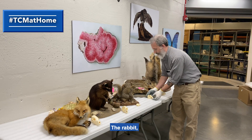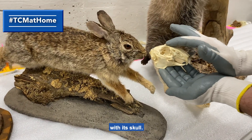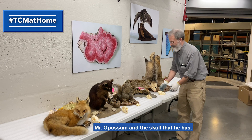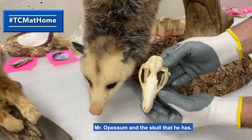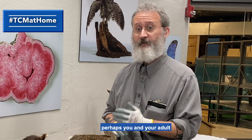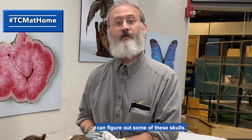A rabbit with its skull. And then I saved my favorite for last — Mr. Opossum and the skull that he has. So the next time you're out hiking the trails of Indiana, perhaps you and your adult can figure out some of these skulls.